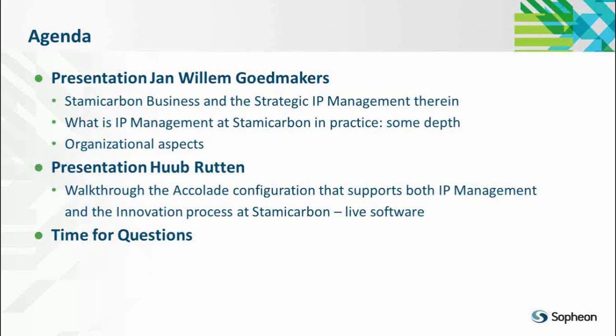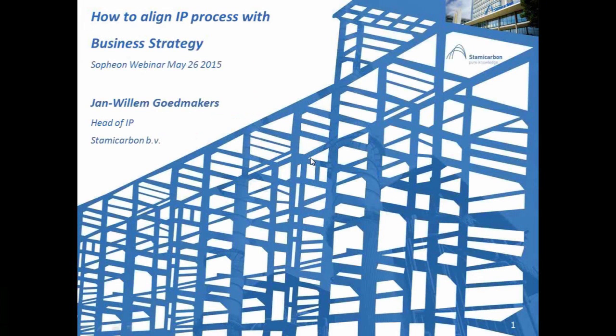After that, we have time for questions. Having said that, I will now give the floor to Jan Willem, who will present how Stami Carbon works with IP and business alignment. Here we go, Jan Willem — the floor is yours.